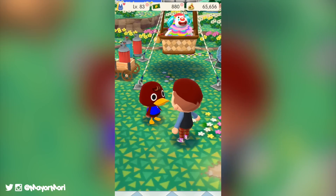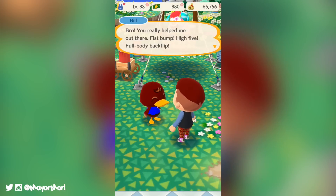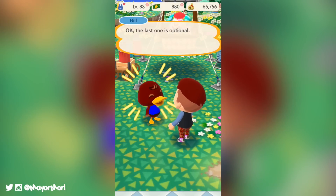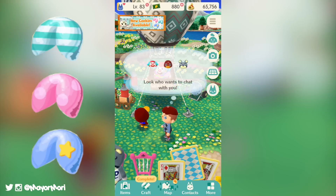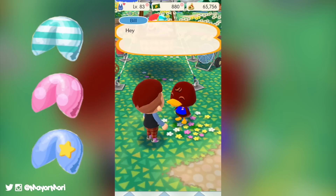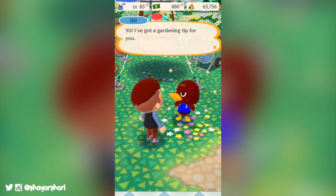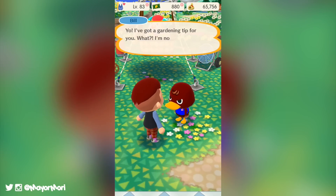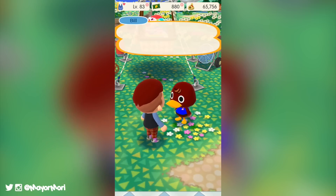Each cookie set contains 10 items to collect and, just like the normal fortune cookies, there is a chance of winning duplicate items so it could be quite tricky to get the full set. The character cookies are also included in Timmy and Tommy's rotations so they could appear in the shop randomly and be available to buy for 5,000 bells. These cookies are available for another 58 days, so that should be plenty of time to save up some leaf tickets or wait for them to appear in the shop.